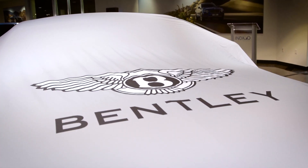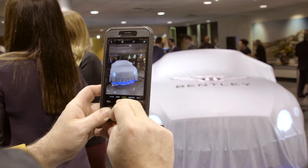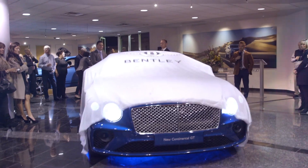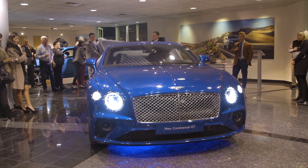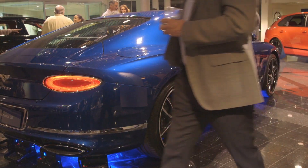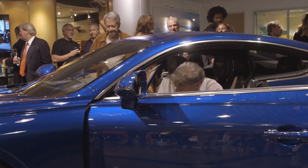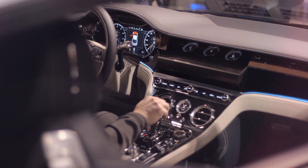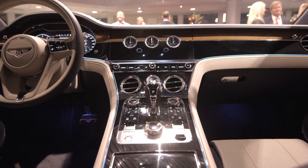We're very fortunate to be one of the first dealers to actually have a Continental on site. Absolutely every panel of this vehicle has been redesigned by Bentley. In addition to a completely new body, the interior of the car has also been redesigned.